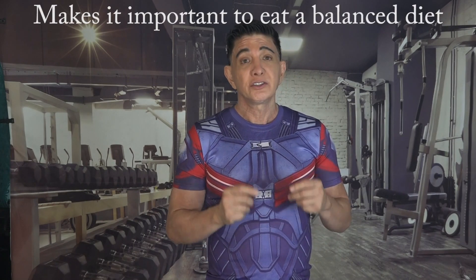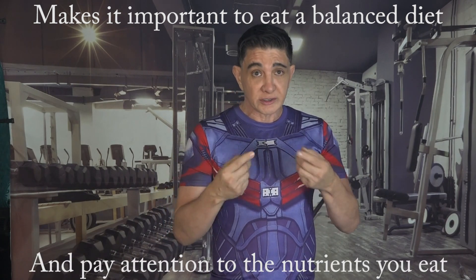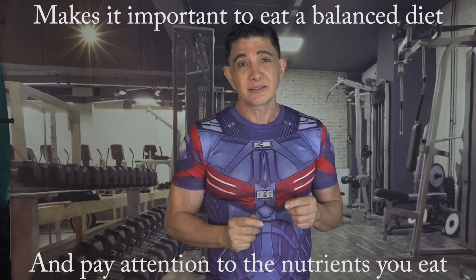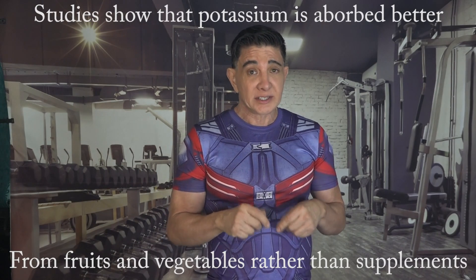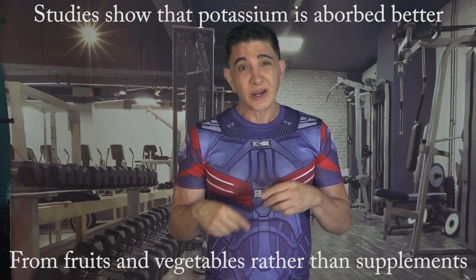These connections highlight how crucial it is to eat a balanced diet and pay attention to the kinds and amounts of nutrients that you take in, so your body can absorb potassium in the best way. Studies show that our bodies can take in potassium better from foods like fruits and vegetables rather than from supplements, underscoring the need to eat a well-balanced diet to get the best amount of potassium.